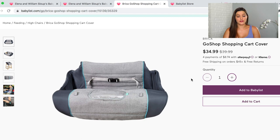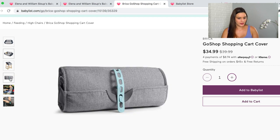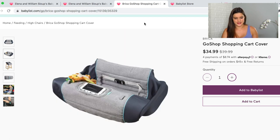Next up is this shopping cart cover. I liked the simple, clean design — a lot of them have super bold, crazy patterns, but I liked the classiness of this one. I love that you can attach a little toy on the sides, or if you have a fussy baby you can stick your phone in and put on a video. It wraps up really nicely and can also double as a high chair cover.